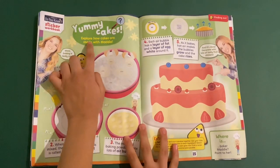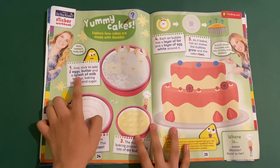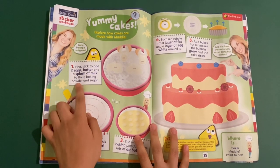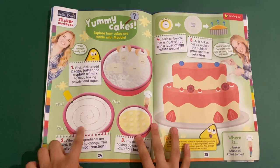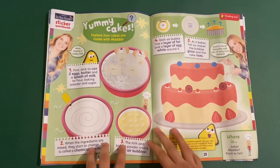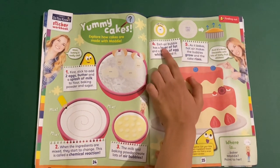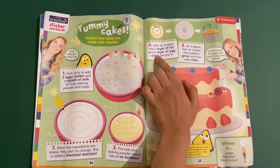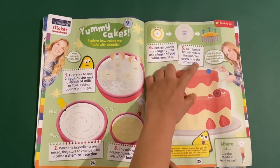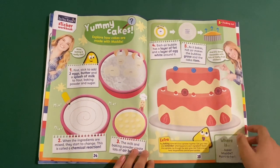Then you've got some yummy cakes — explore how cakes are made with Maddie. First add the eggs, butter, a little splash of milk, flour, and baking powder and sugar. Then when the ingredients are mixed they start to change. The air bubbles get bigger and when it bakes the bubbles grow and the cake rises. Then you can decorate it however you like.